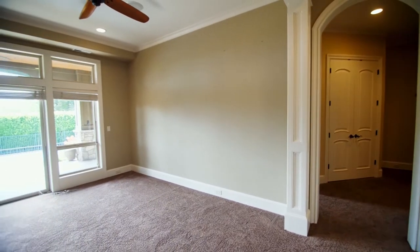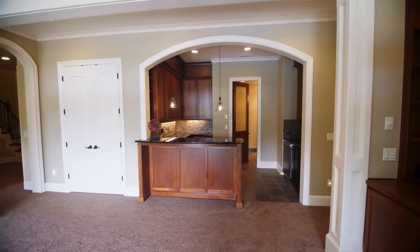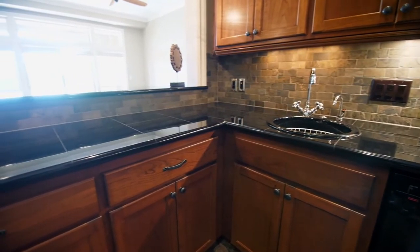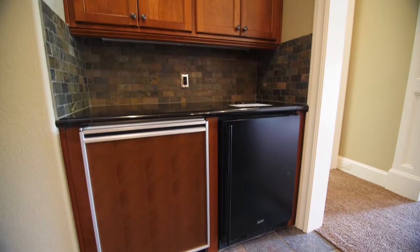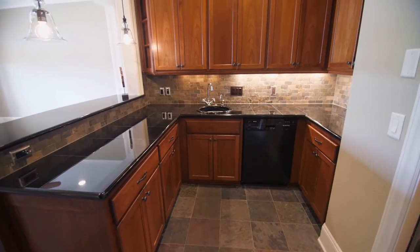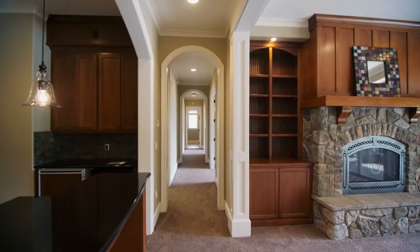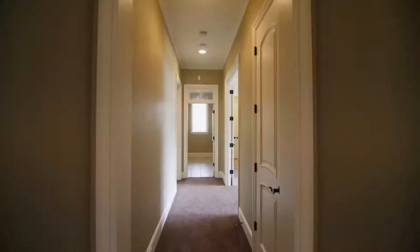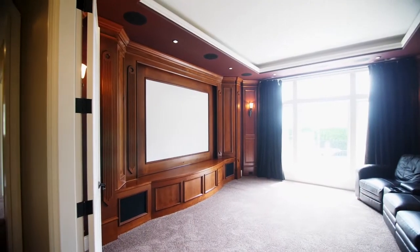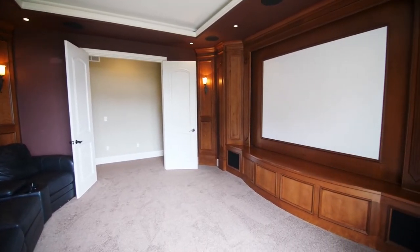On the lower level, you'll discover more open entertaining spaces including a wet bar and a wine cellar. Enjoy movie night in the theater room with surround sound, custom seating, and a hidden media closet.